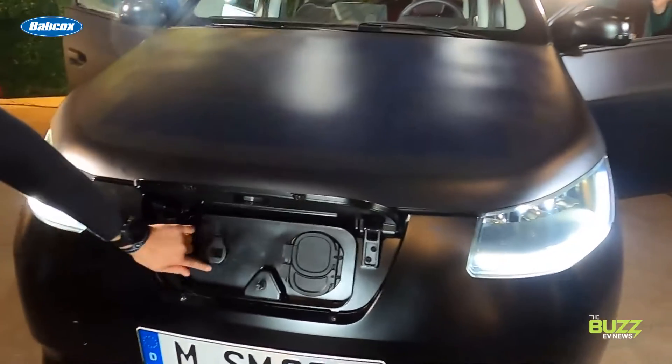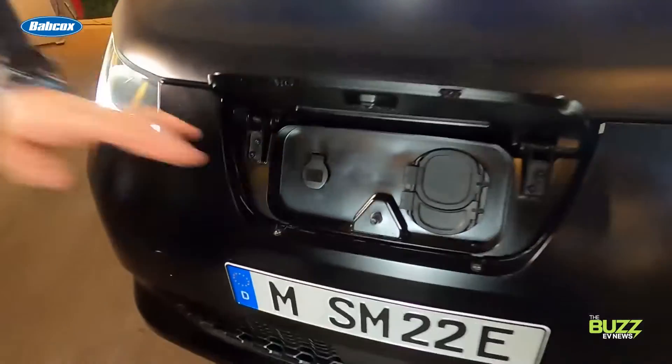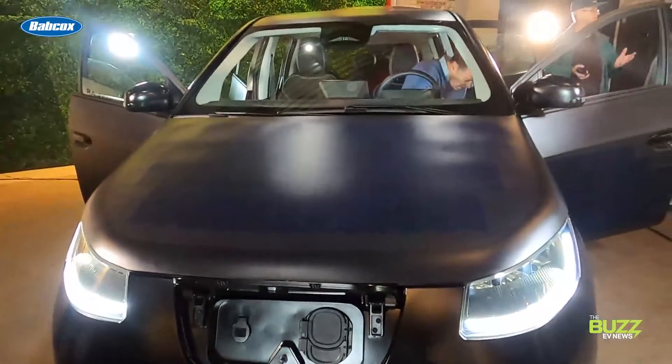One huge expected benefit of the Scion over many other EVs on the market is that it's bi-directional charging capable at up to 11 kilowatts. Essentially, what this means is that a Scion driver can turn the car into their own personal solar power plant that can charge devices, other EVs, or even put energy back into private or public energy grids.